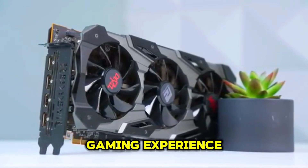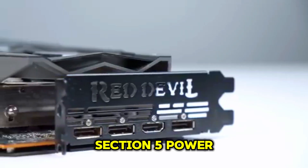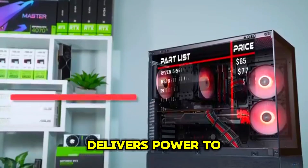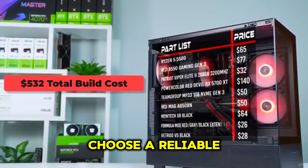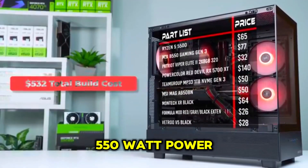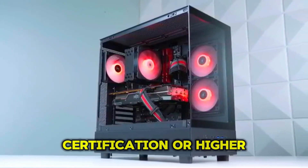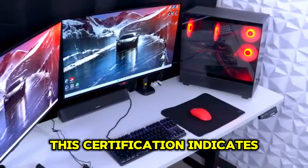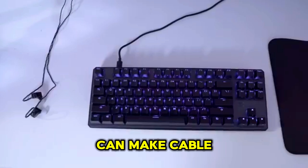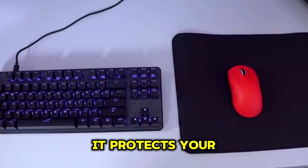The PSU, or power supply unit, delivers power to all your components. It's crucial to choose a reliable PSU to ensure the stability and longevity of your system. We recommend a 550-watt power supply for our budget build. Look for a PSU with an 80 Plus Bronze certification or higher — this indicates energy efficiency and reliability. A modular or semi-modular PSU can also make cable management easier.